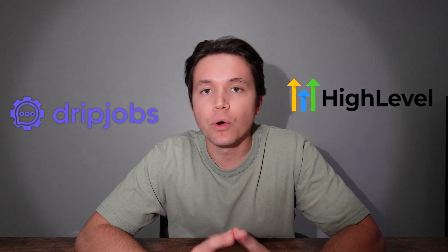Number eleven is price — I'm putting this at a draw. Both softwares are priced pretty much the same. They both have an entry-level version starting around $100, and with more features you can go up to around $500 depending on what you want and the size of your business.